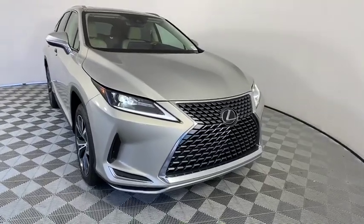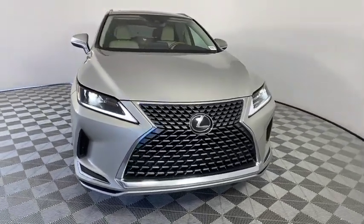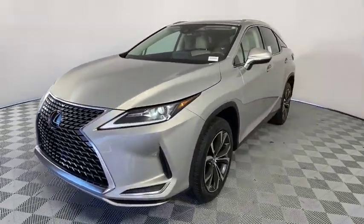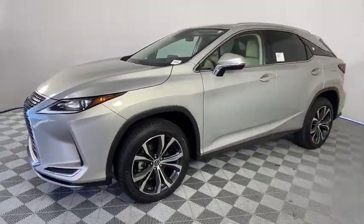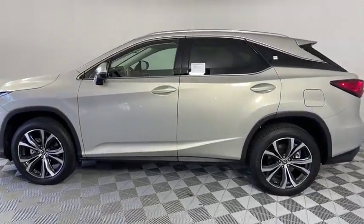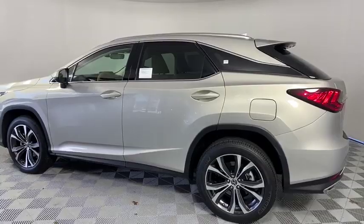Take a ride in the 2020 Lexus RX. The Lexus RX offers a spacious interior with an extremely high level of quality. The RX is the perfect fit for those looking for fuel efficiency, a wide variety of safety and technology features, and that luxury feel.